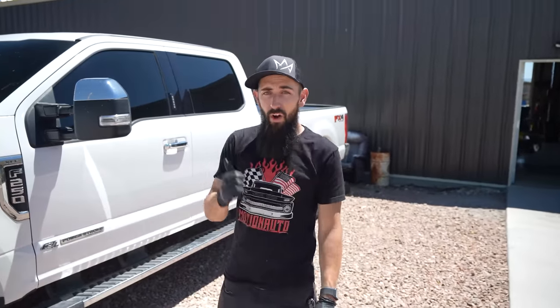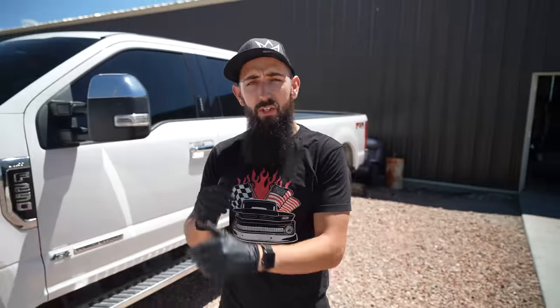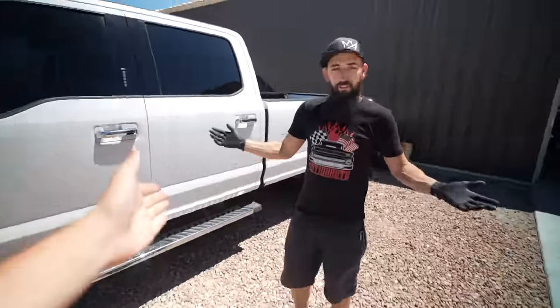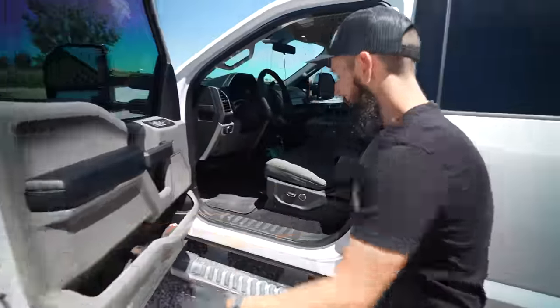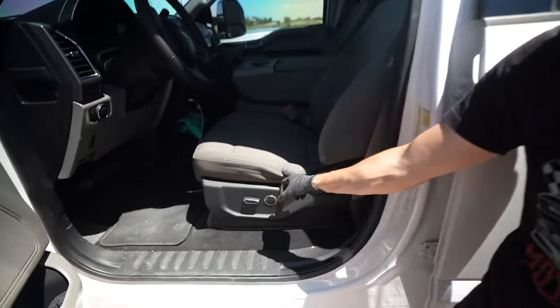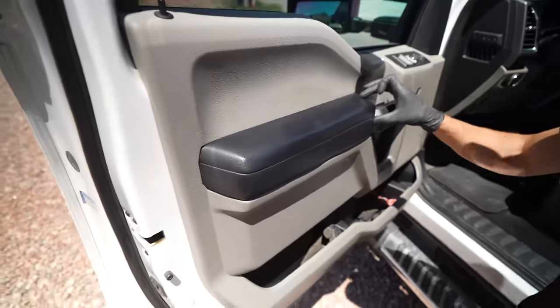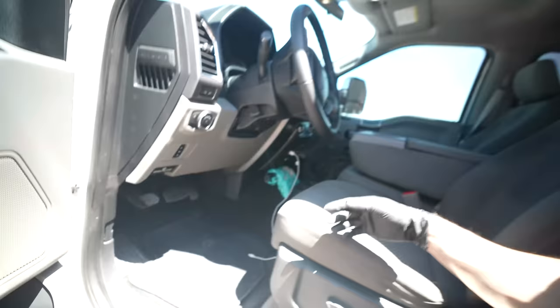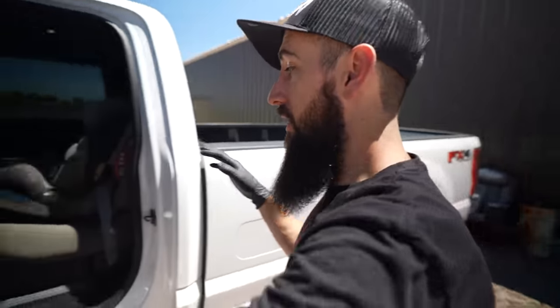It was a really good deal - one owner truck, no accidents, clean Carfax from California. The guy bought it and put 50,000 miles on it within the first year just running it up and down the highway doing business stuff. It has 196,000 miles on it right now but you would not think that looking at it. It's so clean - even the seats are not messed up. On any truck that's been in and out a lot, the seat is a big telltale sign of whether it's been used and abused. The armrest is super clean.